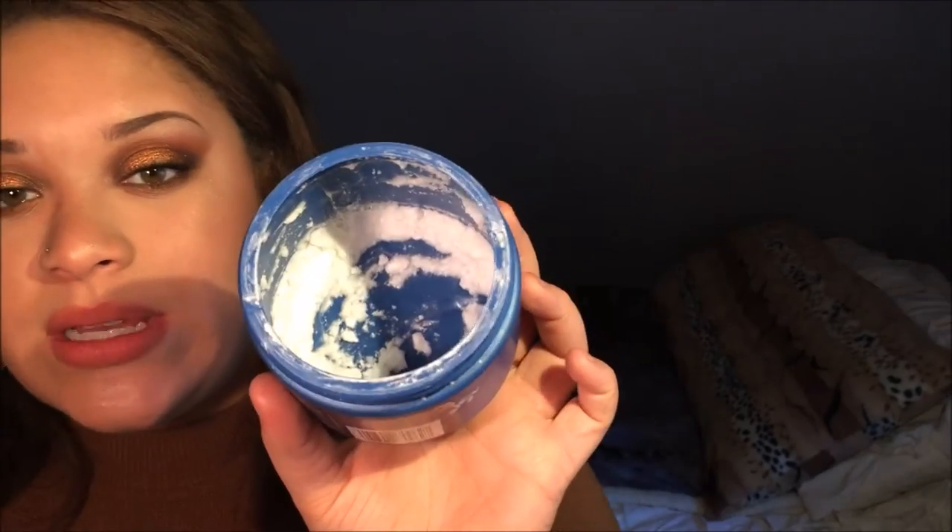These are literally the same thing; the only difference is the price point. I mean it's only like a dollar or two dollars difference, but every penny counts. This stuff just really works.